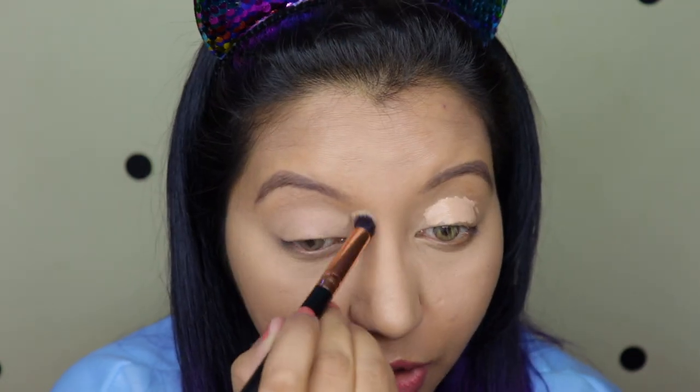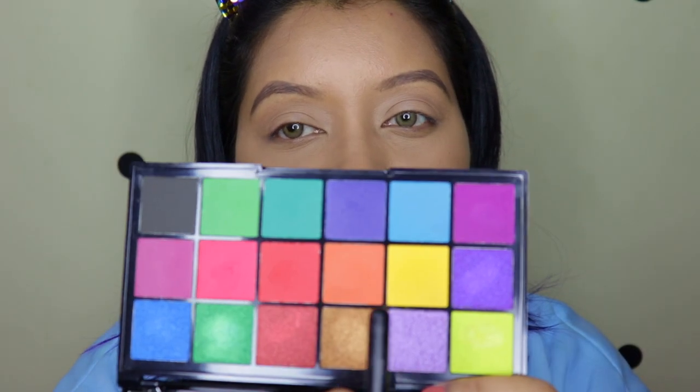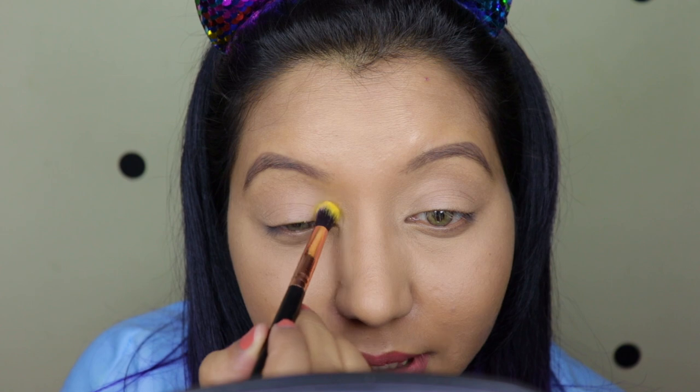I really wish they would launch an eye primer — that would be good. For this eye look I'm going straight with the colors and not setting my eyelid with setting powder, just to increase the intensity of the colors. First I'm going with a beautiful yellow shade called Jouet, and I'm stamping it on first.